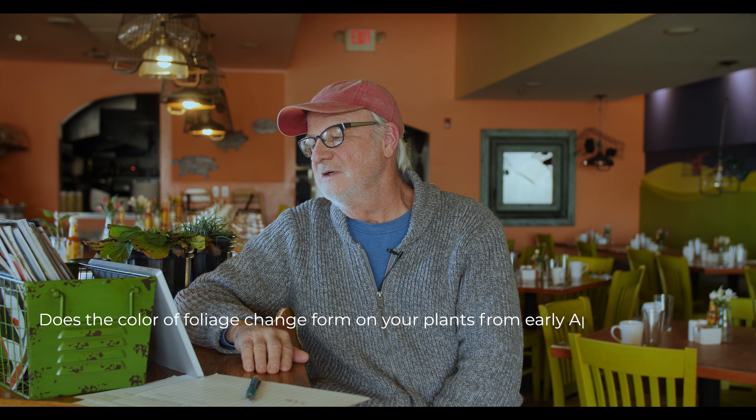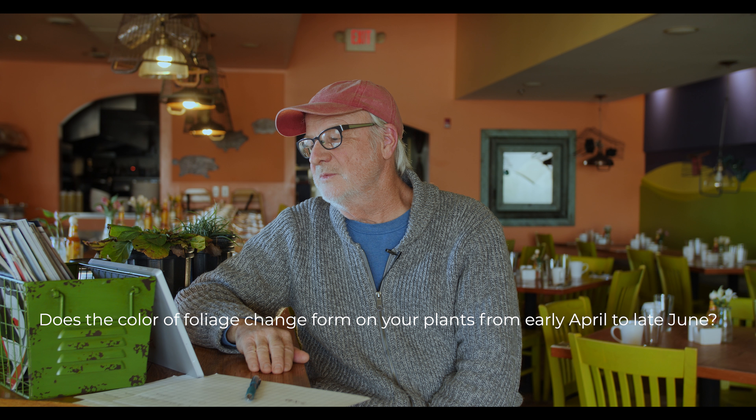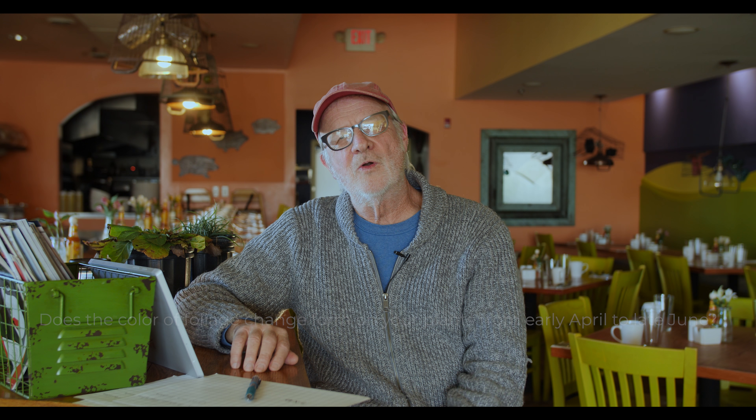My second question: do the colors of foliage change in form on any of your plants from early April to late June? Look at the form and color changes of foliage as plants mature — as they emerge from the ground and become more adult and structural for the year. You'll see tremendous changes: light green to dark green to medium green, some going from purple or purplish-red to green — giving you a great opportunity to enhance early spring planting with bulbs.